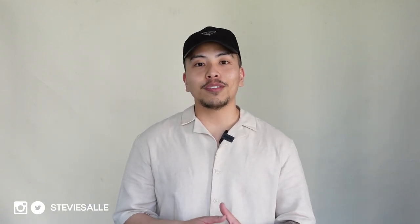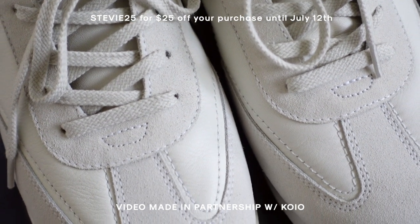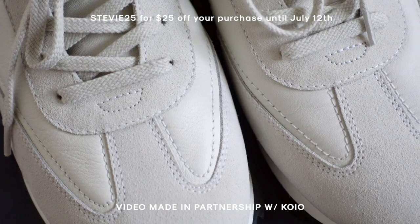Koyo is an amazing footwear brand. Their sneakers are handcrafted and produced in Italy, and just the overall quality and craftsmanship of the sneakers go crazy in the best way possible. Throughout this video I'll be styling some outfits alongside the Koyo sneakers.